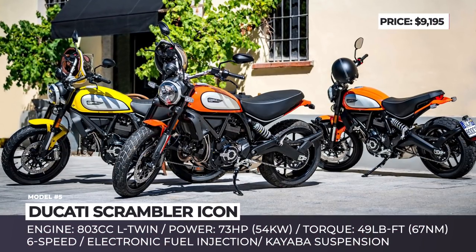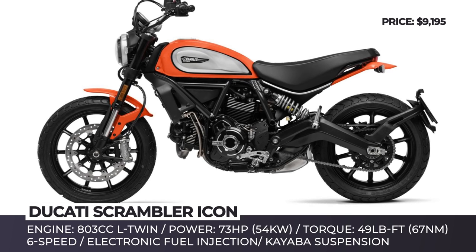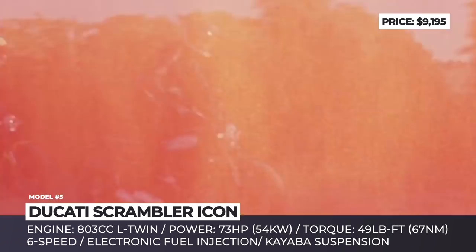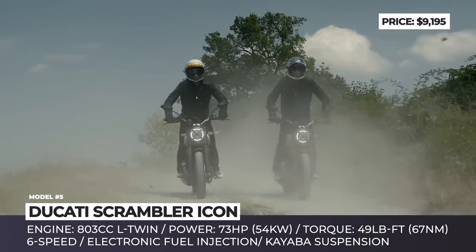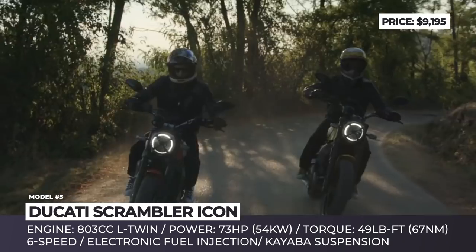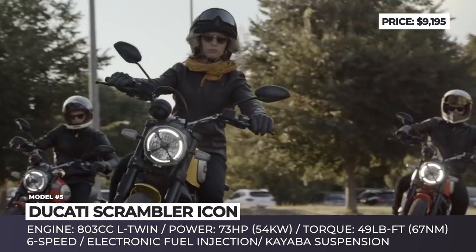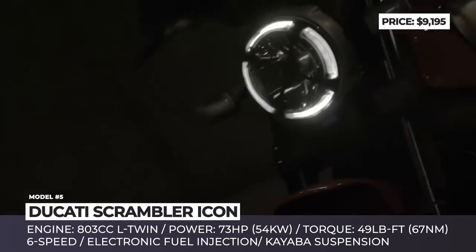Ducati Scrambler Icon. It has been five years since Ducati started rolling out Scrambler editions of their bikes, and within this period the Scrambler evolved from a model into a separate brand. The most successful representative of the lineup is the Icon, which receives a much-needed refresh for the 2019 model year. Exterior changes include aluminum panels on the teardrop fuel tank with a dedicated Scrambler moniker, LED DRL headlight, a flatter and wider saddle, wider handlebars, and new color schemes including Atomic Tangerine and Classic 62 Yellow.